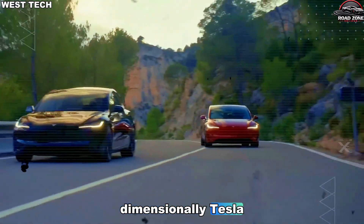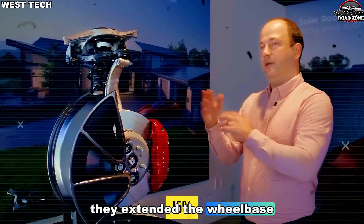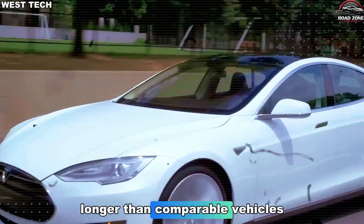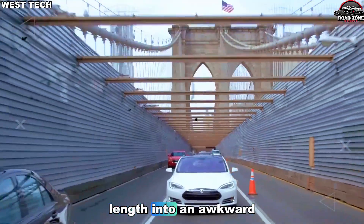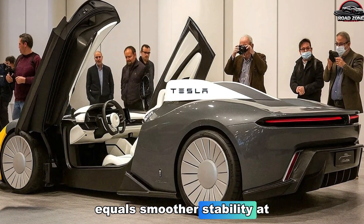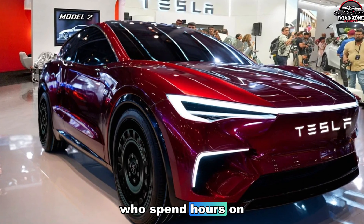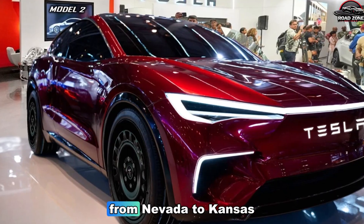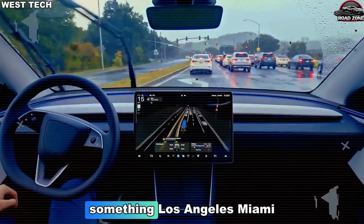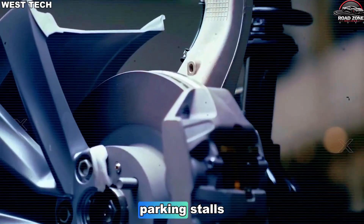Dimensionally, Tesla stepped away from the cramped proportions of typical affordable EVs. They extended the wheelbase beyond segment norms — between 5 and 10 inches longer than comparable vehicles — without pushing the body length into an awkward footprint. A longer wheelbase equals smoother stability at highway speeds, which matters for the millions of American drivers who spend hours on straight interstates from Nevada to Kansas. Yet shortened overhangs maintain tight city agility — something Los Angeles, Miami, and New York drivers depend on when squeezing into crowded parking stalls.